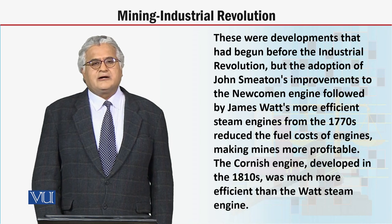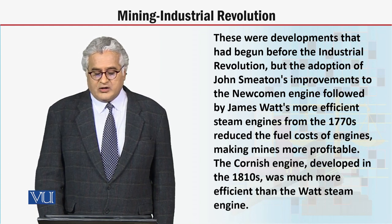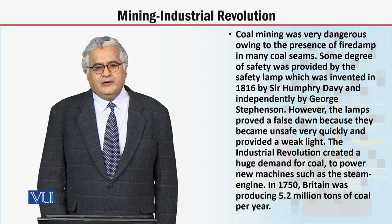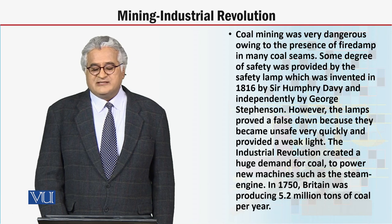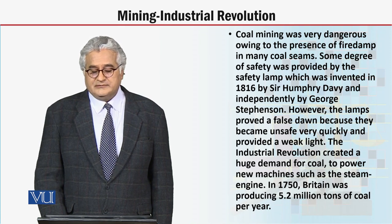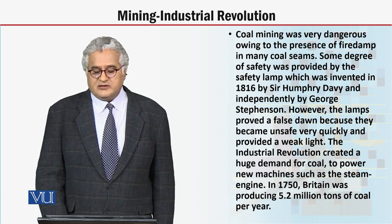Dear students, the Cornish engine, developed in the 1810s, was much more efficient than Watt's steam engine. As a matter of fact, coal mining was a very dangerous profession owing to the presence of firedamp in many coal seams. Some degree of safety was provided by the safety lamp, invented in 1816 by Sir Humphry Davy and independently by George Stephenson.